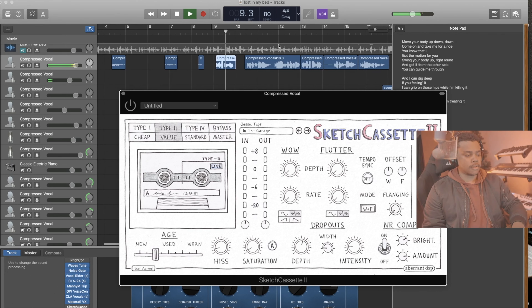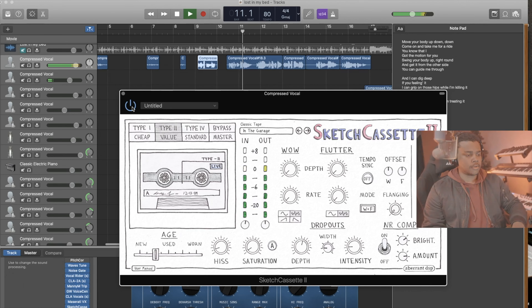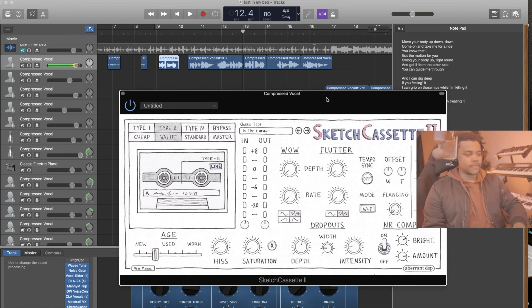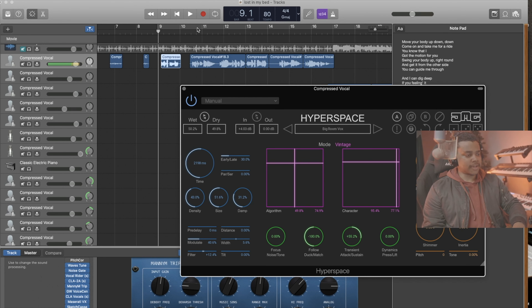Moving body up, down, down. The cool thing about this plugin is it has all these features to kind of degrade the vocal to give it a nice tape-filtered texture — that's what I like about it, it warms it up as well. This is a pretty good one they sent us. In addition to the reverb we already have, I want to add a little more space, so we're going to use Hyperspace — a very nice reverb with all different kinds of parameters.